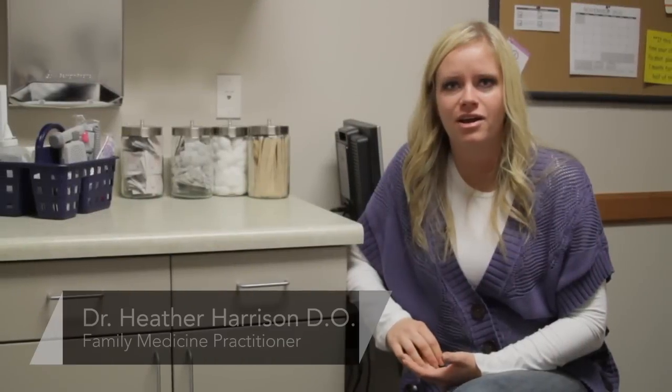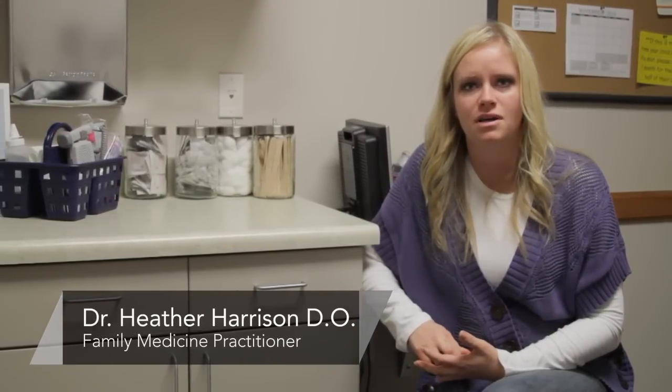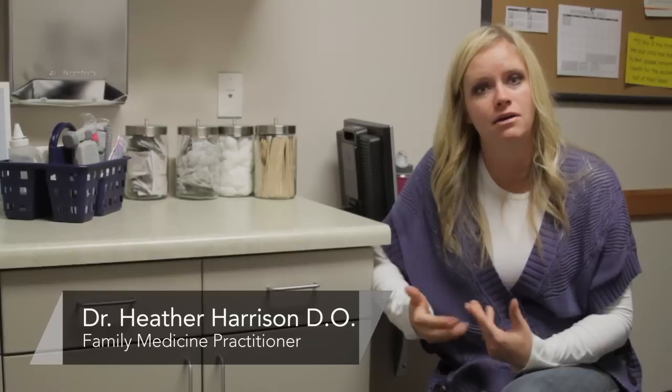Hi there, this is Dr. Heather Harrison. I'm a family physician at the Central Utah Clinic in Provo, and today we're talking about how to induce labor early.